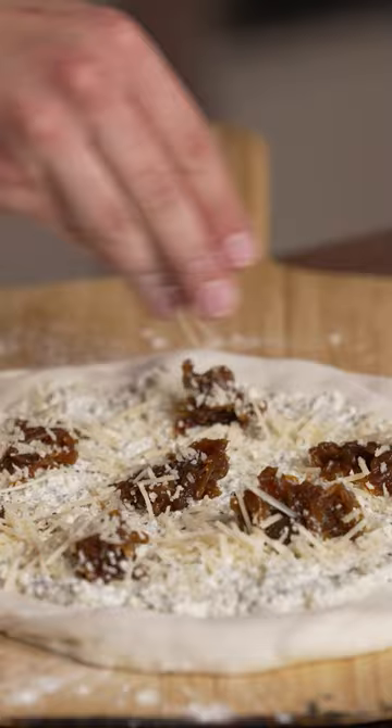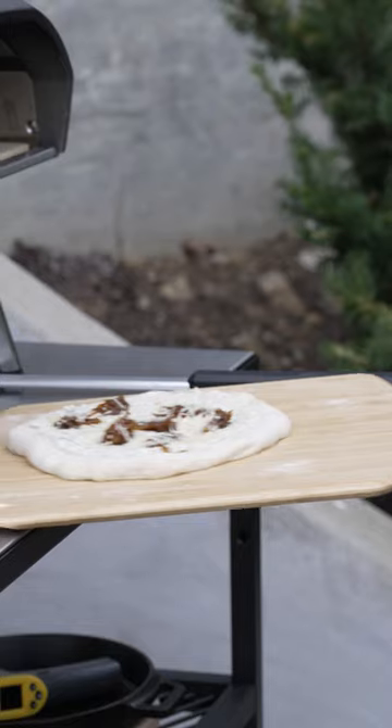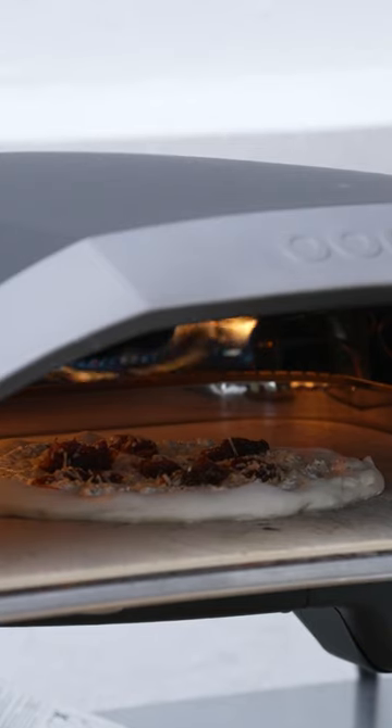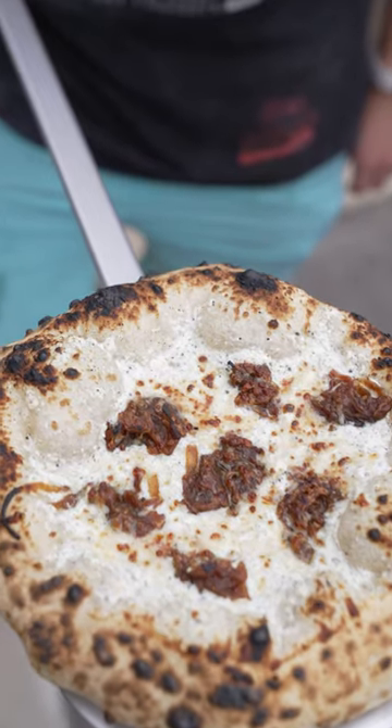This pie gets black truffle ricotta, caramelized onions, and asiago as a base. The Unicoda 16 gets so hot it causes that leoparding action on the crust — it's just something you can't do in an oven without that live fire.